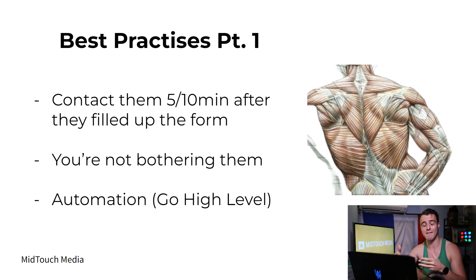Best practice: contact leads 5 to 10 minutes after they fill up the form. The quicker you do it, the better. That's why having automations is great — you contact them when they're still hot, because 5 to 10 minutes after filling the form they remember it, but an hour later or the next day they won't. Maybe you've been in that situation where you call leads and they don't remember filling up a form — that's because you're calling them too late. So definitely have texting automations to start that conversation. That's extremely important.